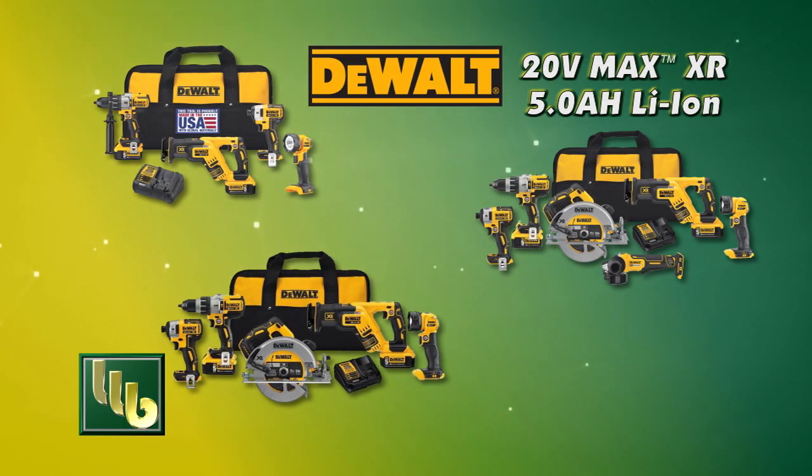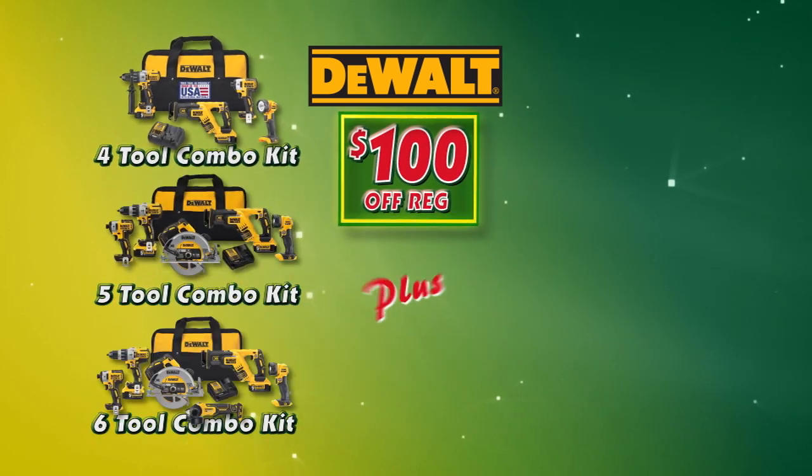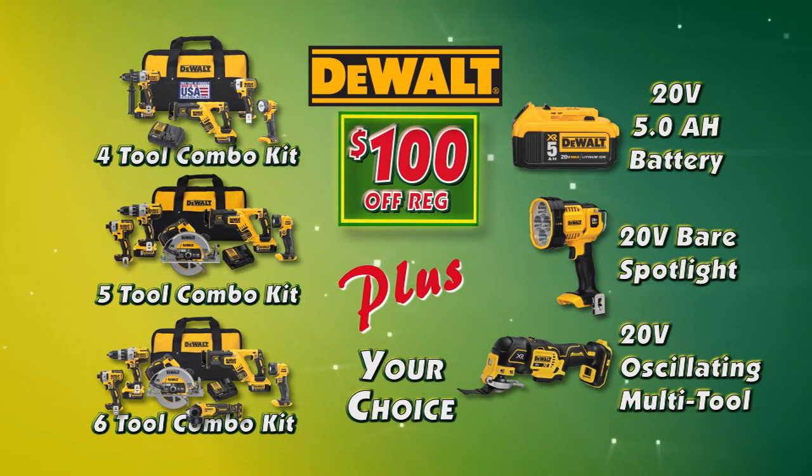This week at Bomgaars, you can buy one of these select DeWalt 20V Max 4-tool, 5-tool, or 6-tool combo kits for $100 off. Plus, with your purchase, you'll get your choice of a 5-amp hour battery, a Bear Tool LED Spotlight, or a Bear Tool Oscillating Multi-Tool.